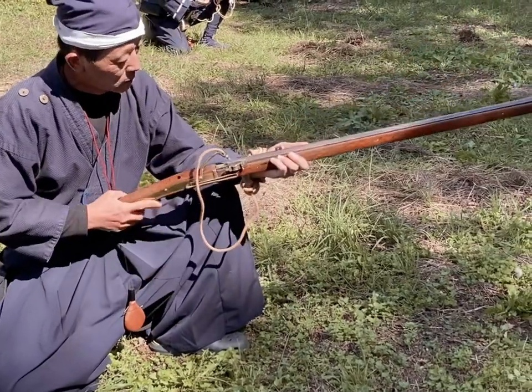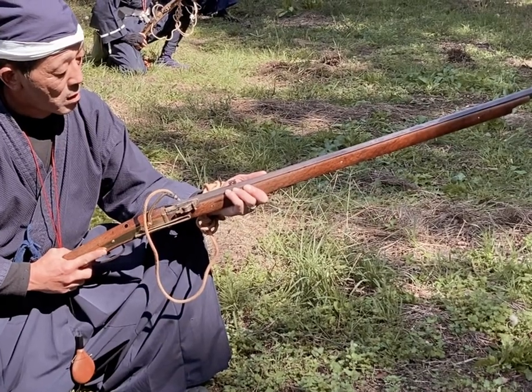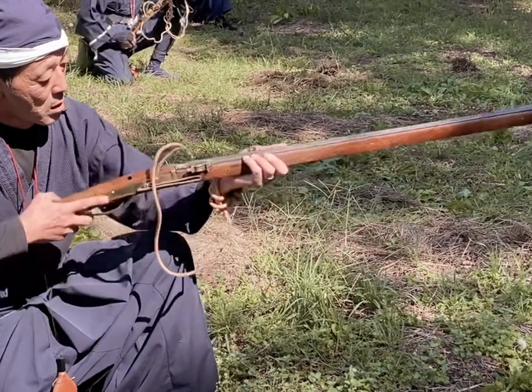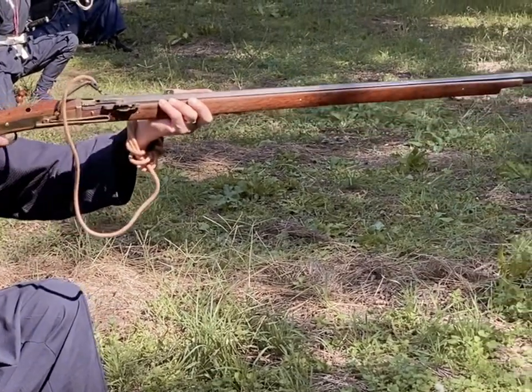Eagle-eyed viewers might notice that we aren't actually using zamazutsu for this practice. We're actually just using normal chuzutsu guns, which aren't quite as long as the guns we'll be using for the display, which are around about one and a half meters in length.